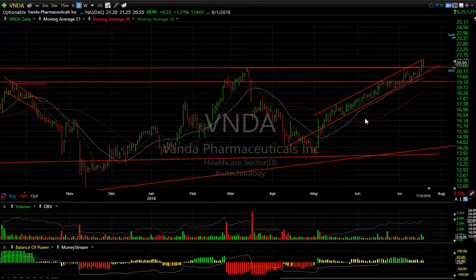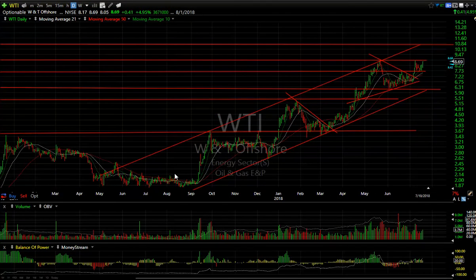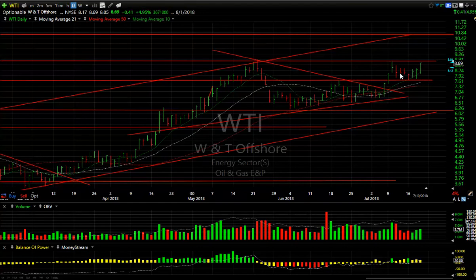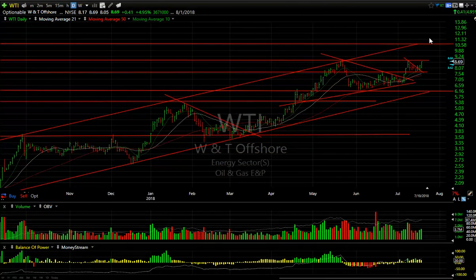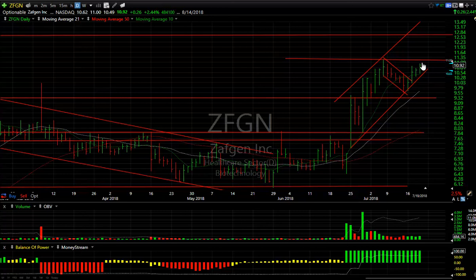Sure looks like it's ready to run. WTI, the junior oil I've mentioned several times in the last few months — you can see why: pop, consolidated, pop, coil, pop, wedge and coil breakout, a little mini wedge, and a breakout of that. This feels like it wants to go. The target is going to be about 10.50 to 11 going forward.